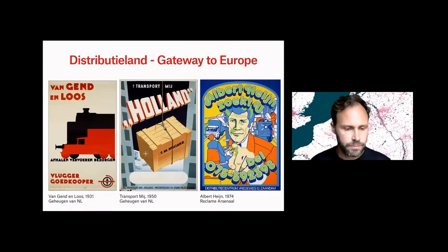It's actually a very logical topic for the Netherlands. It's very much part of Dutch culture and the Dutch economy — logistics. And since the 1980s, we've also had very strong policy narratives and spatial policies to turn the Netherlands into a distribution country, or a gateway to Europe.